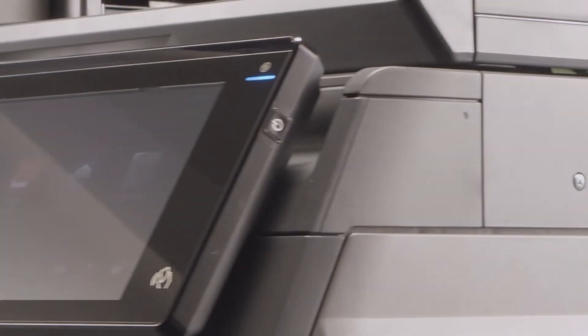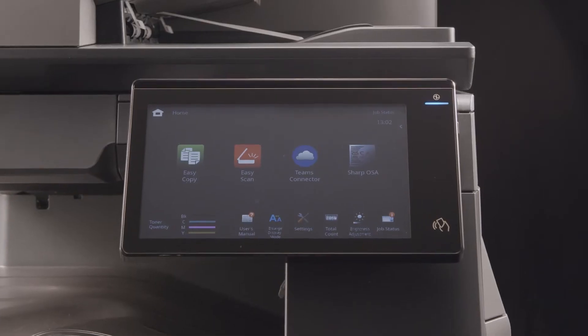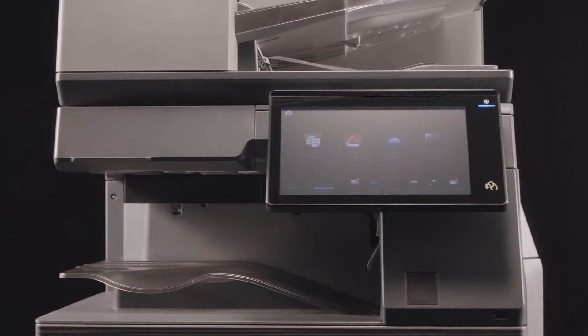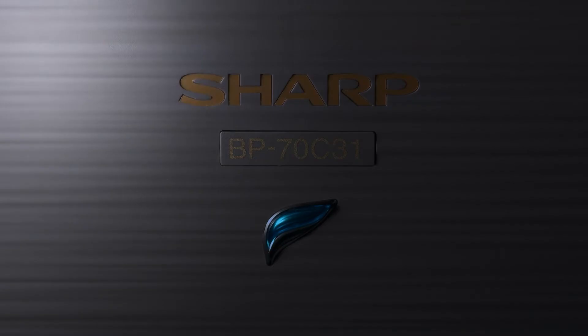Introducing Sharp's Future Workplace MFP, re-engineered and reimagined with new functionality that enhances modern workplaces. Seamlessly integrating to your way of working and adapting to your organisation's evolving needs.